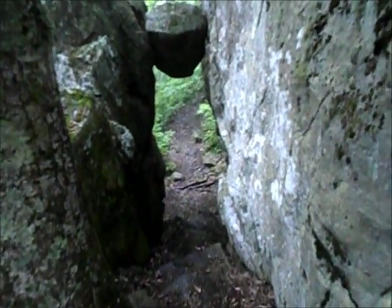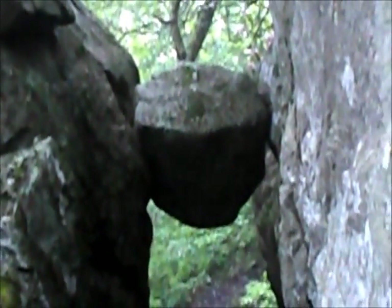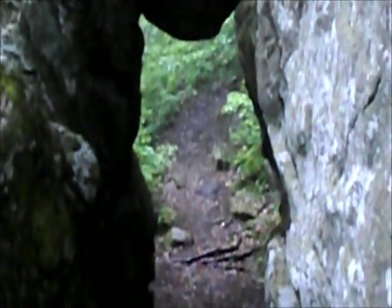I don't want to take the camera out for this. This is the guillotine — look how that's pinned in there. Ain't that awesome? The trail goes right through there.